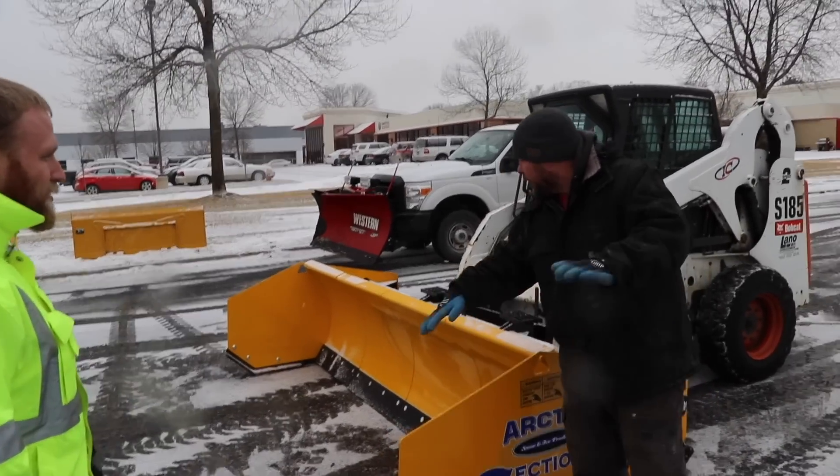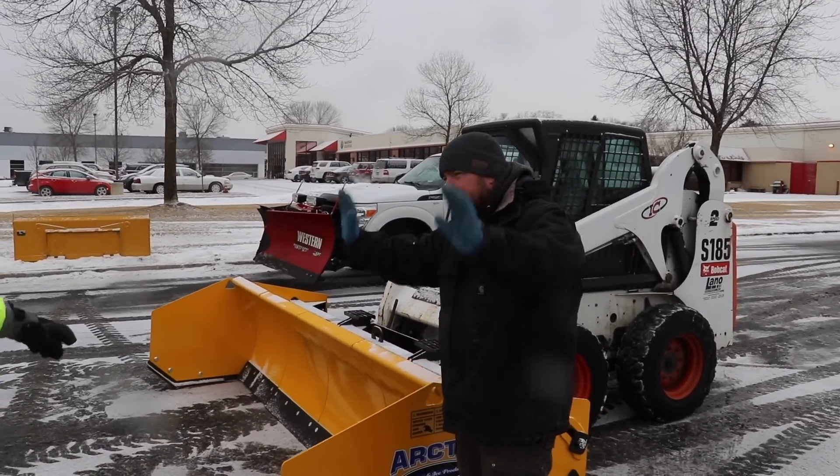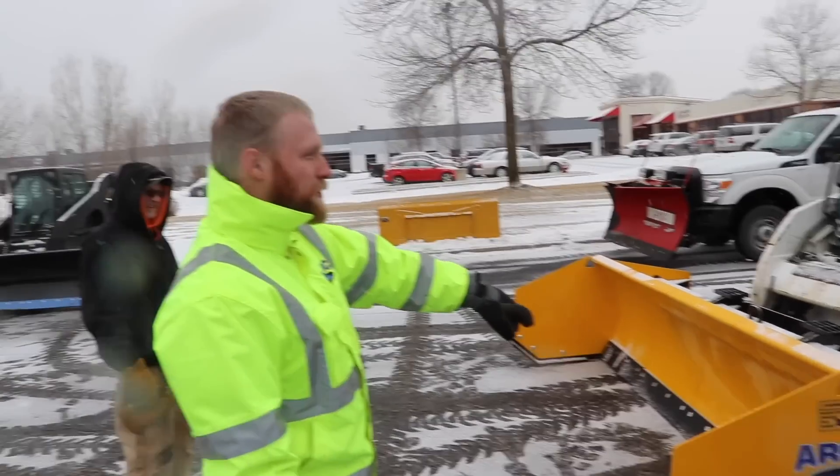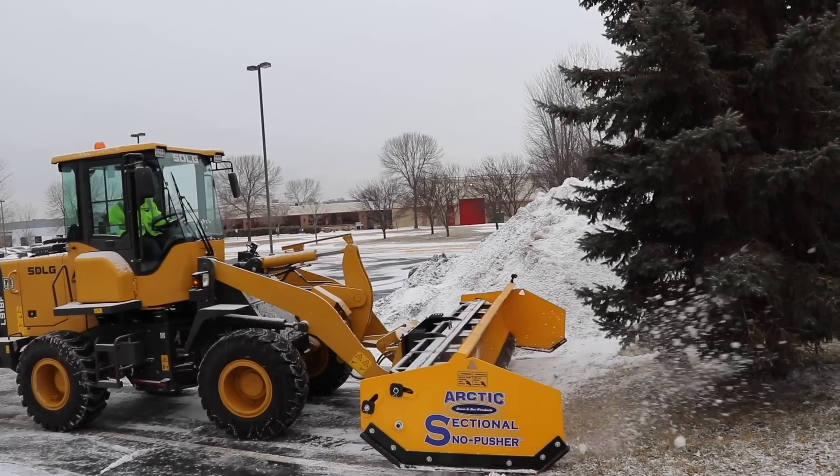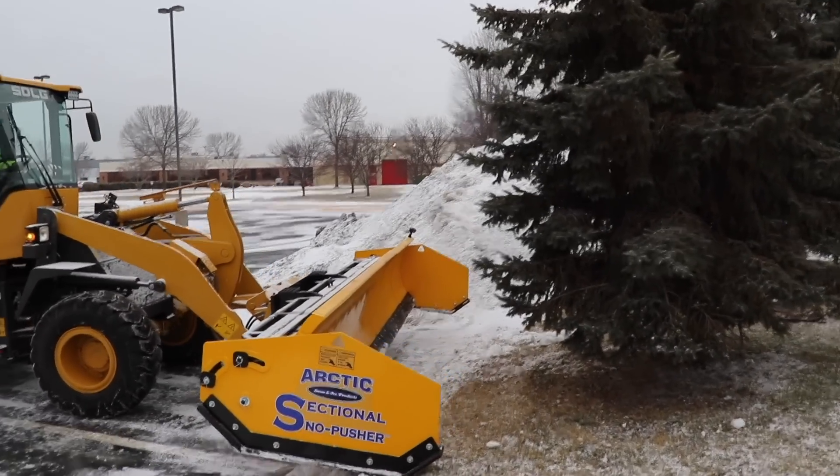So you can come right up to a curb and then these wings flip up? Yep. They curve and flip right to the point where the cutting edges hit the curb, lift up and just go forward. The edges curl back a little bit and pop, and it'll clear your snow right off the curb.